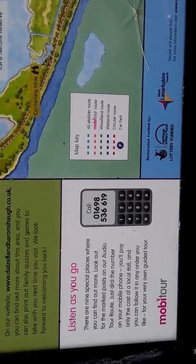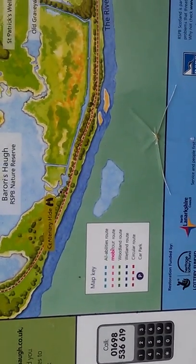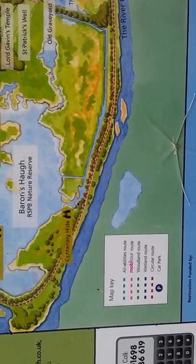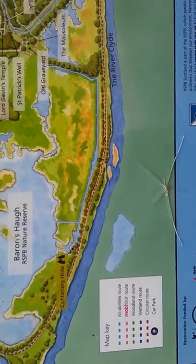There's that man — you've got a guided tour on your phone. Moby tour route, Oakland, Wetland. All abilities.